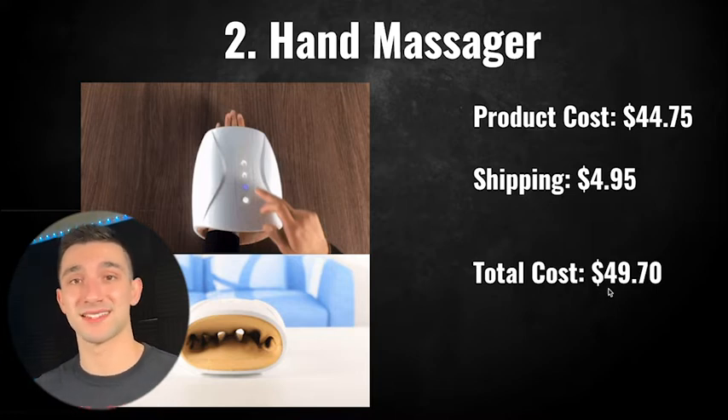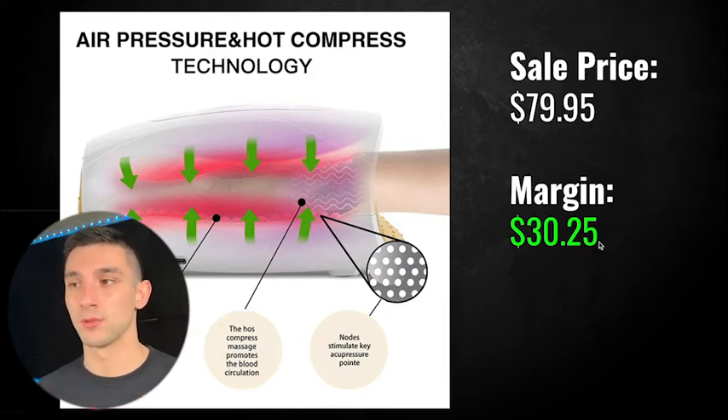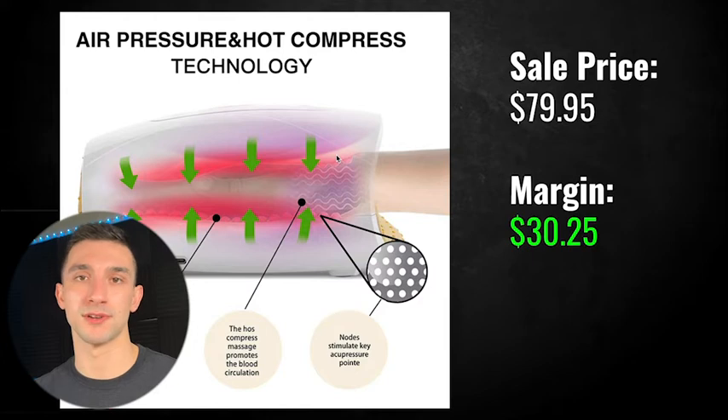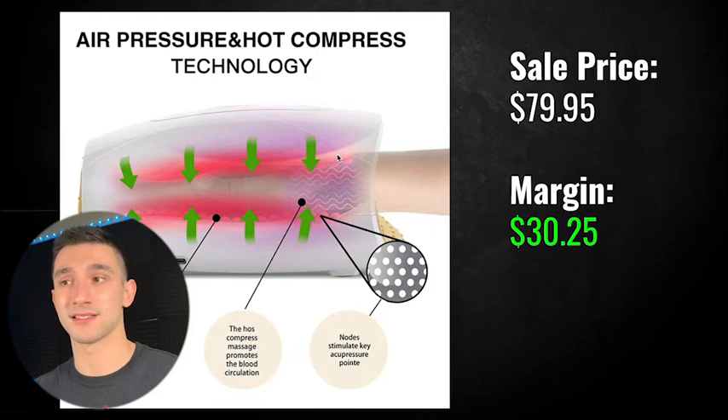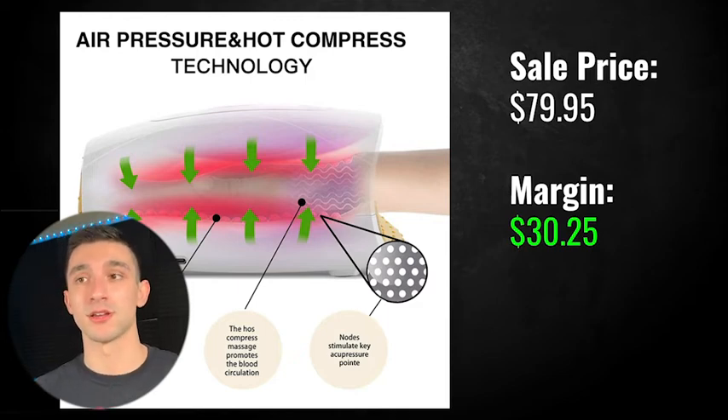The total cost is $49.70 for the product and shipping, which isn't too bad. I recommend a sale price of $79.95. It's a higher ticket product and that still gives you a $30.25 margin, which I think is pretty good. The thing about electronic products is no one really knows how much it costs to make them, so $79.95 is completely reasonable. And once you confirm it's a winner and get those units shipped to the US, your margin is literally going to be $60 per product, which is super solid.